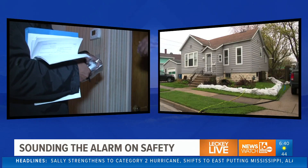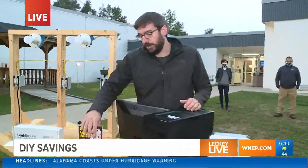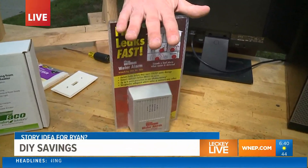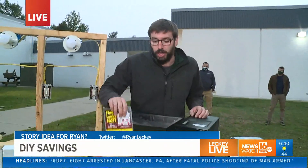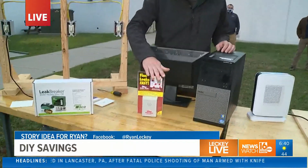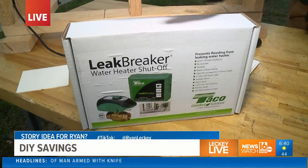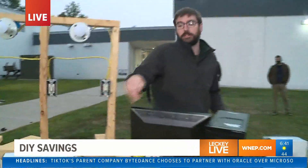Speaking of alarms, we have some other examples to share — water alarms. Where should we be putting these and why are they important? This is very inexpensive. It's a nice tool to put behind a washing machine, water heater, or under a sink — anywhere that can develop water and cause issues. This will sound as soon as moisture hits the ground. A more expensive and safer option works on the same principle but will actually shut off the water to your house in an emergency, which can save you thousands of dollars in damage.